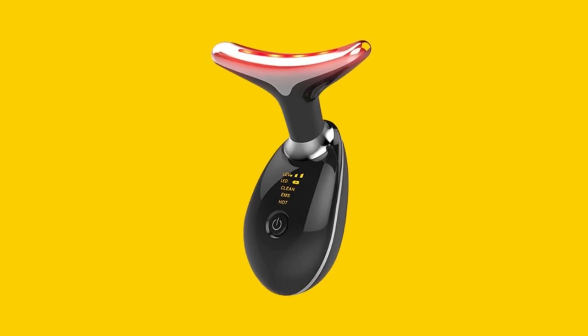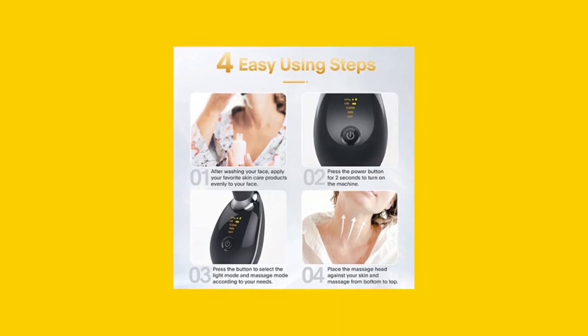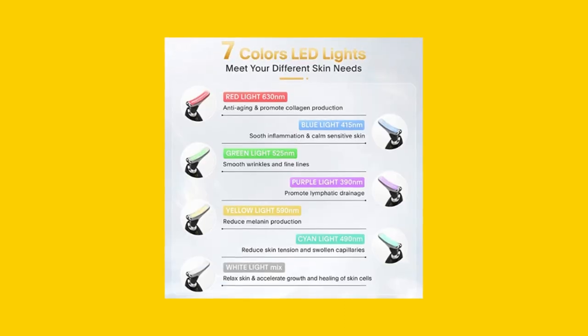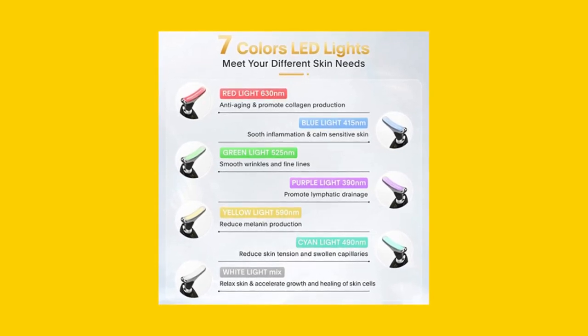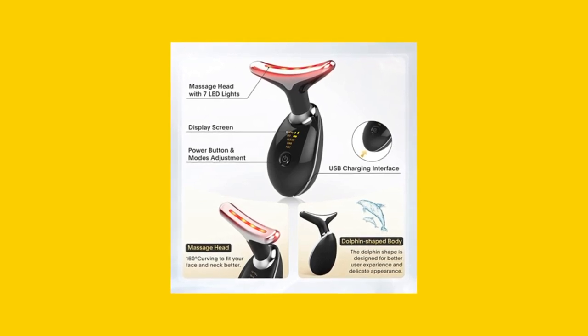A common misconception about the LOUDYKACA Red Light Therapy device is that it's just another gimmicky beauty tool. In reality, this device has proven to be effective for many users, offering noticeable improvements in skin elasticity, wrinkle reduction, and overall skin appearance. Give it a try and experience the benefits for yourself.